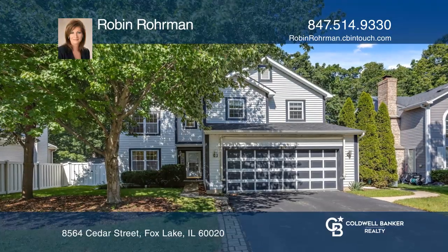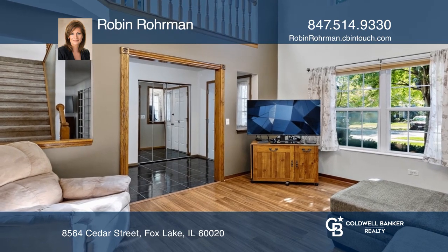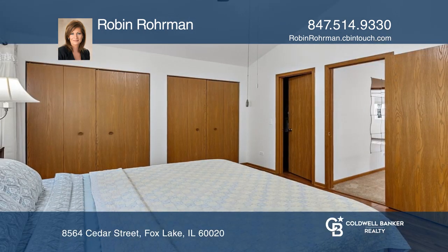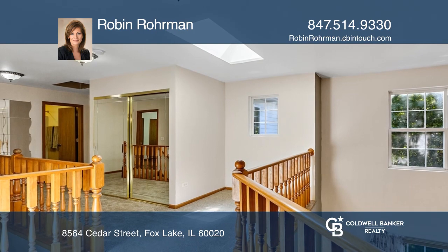Welcome to this four-bedroom home on a quiet, dead-end street located on a wooded lot overlooking a conservation area. The spacious primary bedroom has a wall of closets and potential for a full bath. Enjoy the bright and sunny loft area.